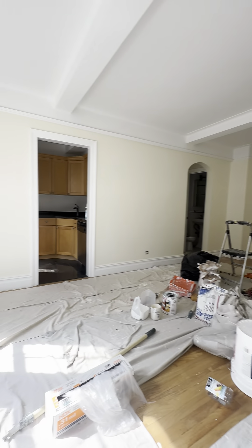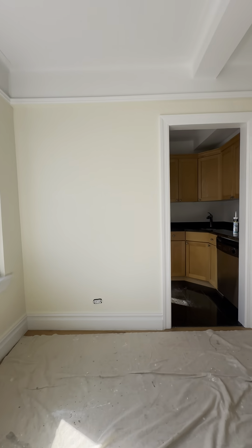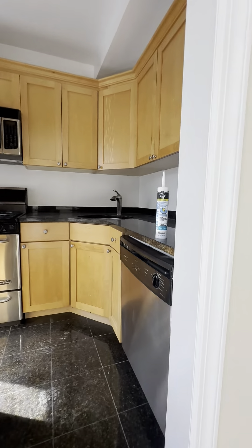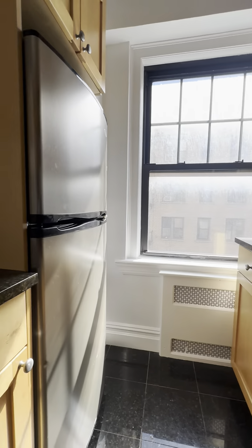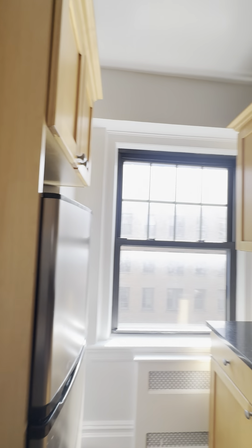The arches give quite a bit of character. At the end of the living room we have the kitchen — quite a bit of space, a large window, and plenty of storage.